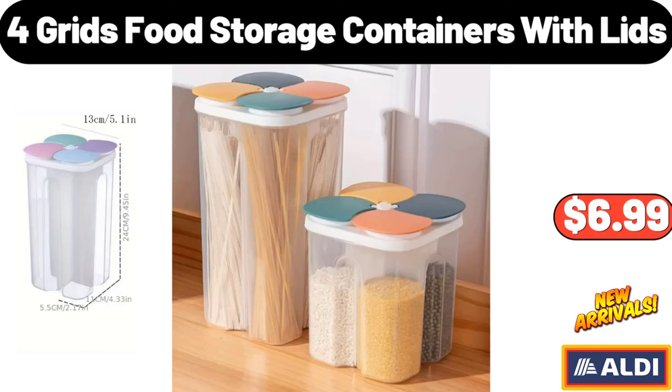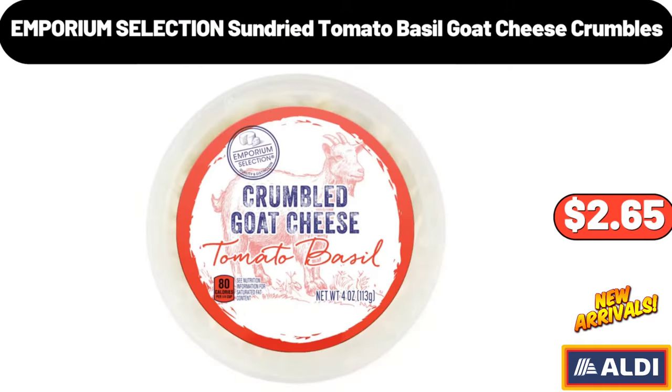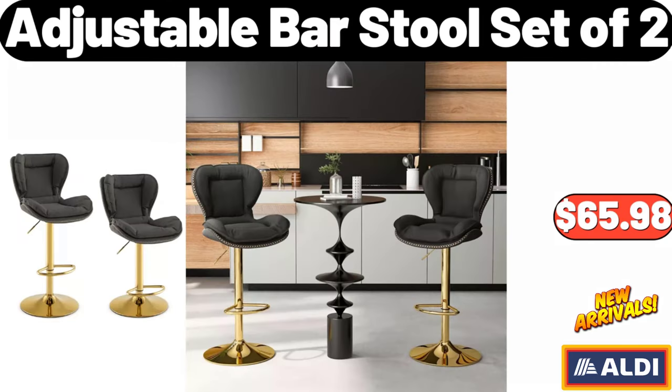4-Grid Food Storage Containers with Lids, $6.99. Emporium Selection Sundry Tomato Basil Goat Cheese Crumbles, $2.65. Adjustable Bar Stool Set of 2, $65.98.